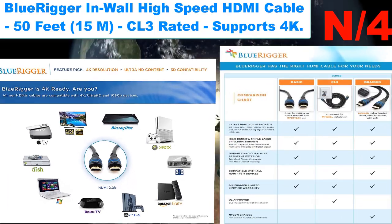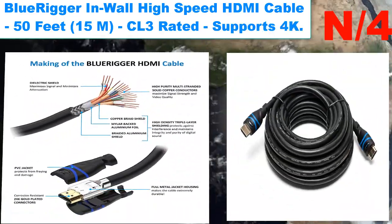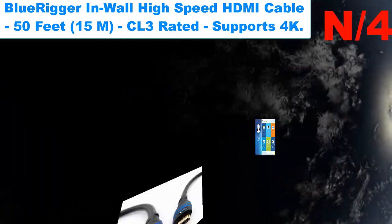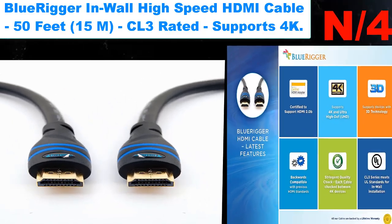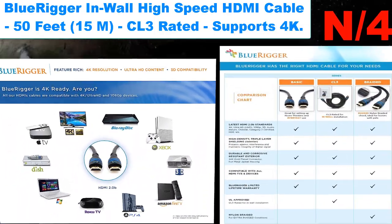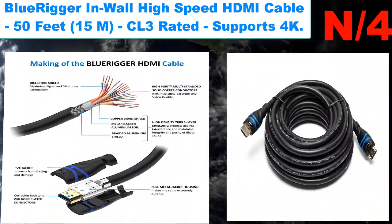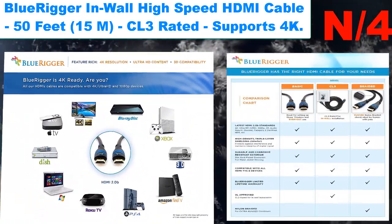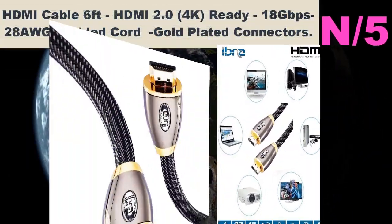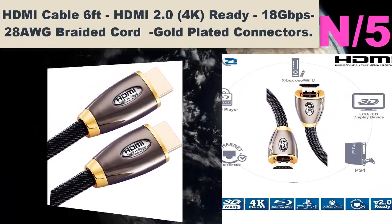Number four: Blue Rigger In-Wall High-Speed HDMI Cable, 50 feet (15m), CL3 rated, supports 4K. In-wall series fire-resistant PVC jacket, available in lengths of 15, 25, 35, and 50 feet. Supports latest HDMI 2.0B standard: 4K UHD, 3D, Audio Return Channel (ARC), Category 2 certified, 18 Gbps, 600 MHz refresh rate, 2160p, 1080p, 48-bit deep color, Ethernet. Backwards compatible with earlier versions.